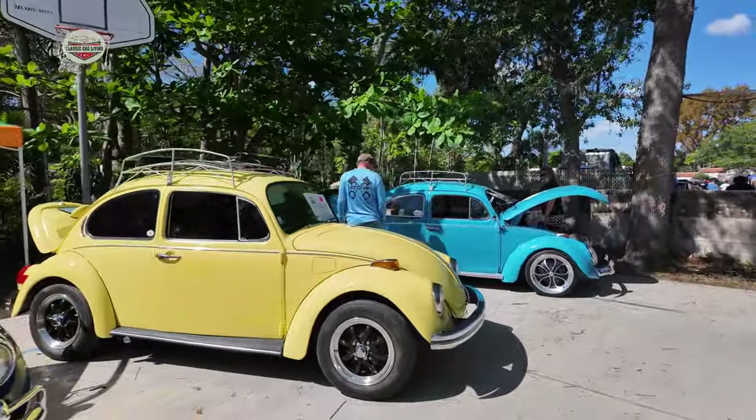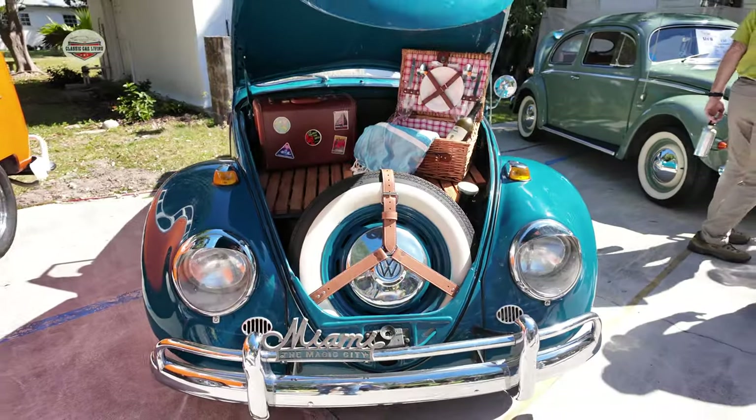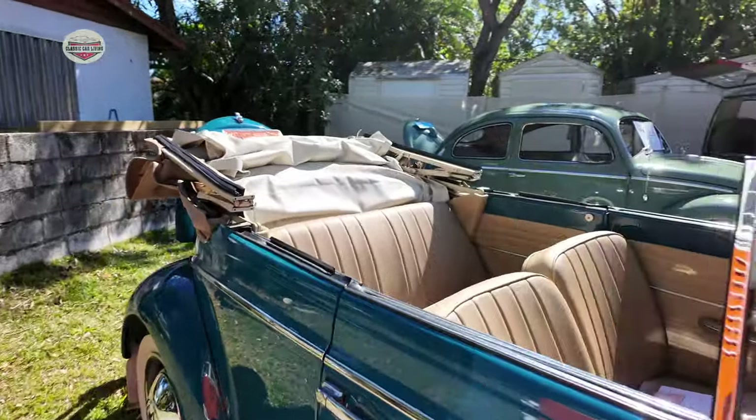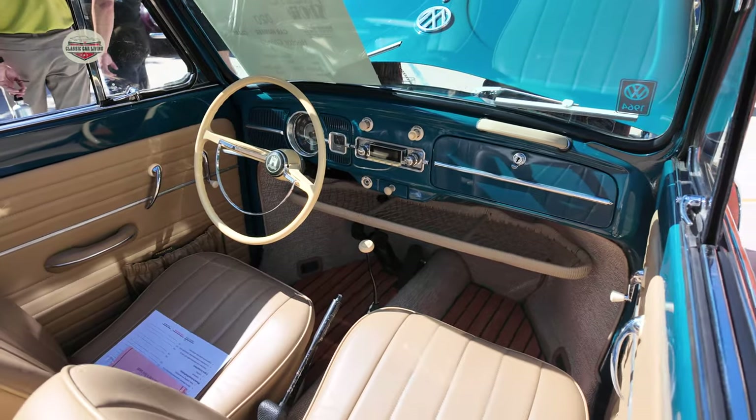I hope you guys enjoyed the show — please subscribe. Let me know, hopefully you enjoy it. And until next time, I leave you with this beautiful VW Bug. Take care.